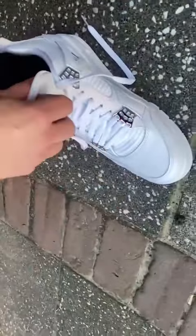Now the on-foot look — they fit so nice. You can use my code MOSAIC for a $10 discount. See you next week. Let's go.